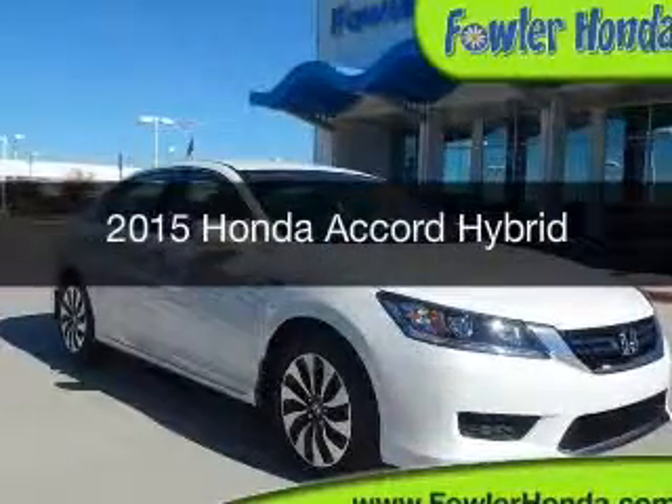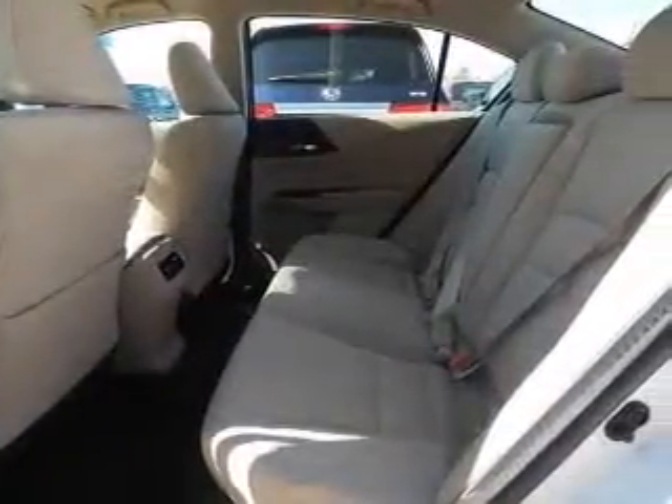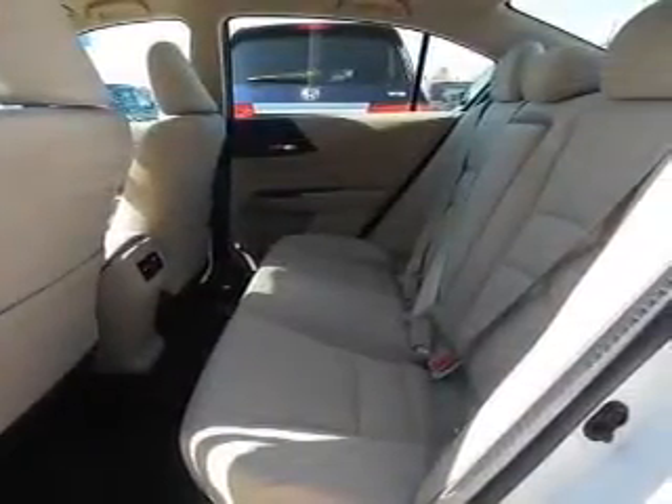This is a new 2015 Honda Accord Hybrid. It's powered by front-wheel drive, a two-liter four-cylinder engine, and a continuously variable transmission.